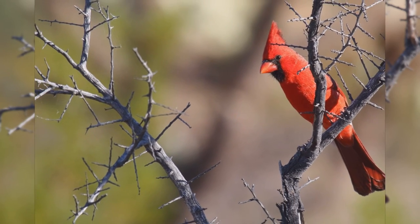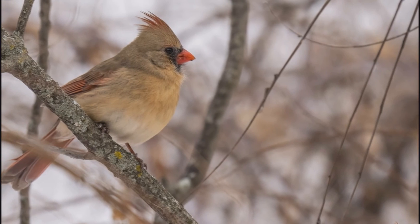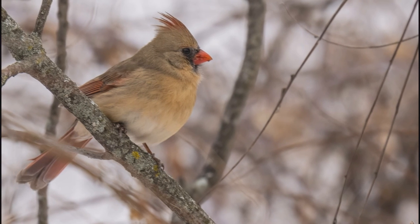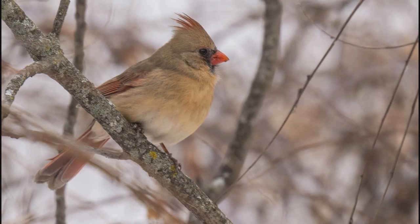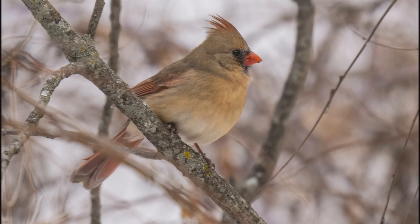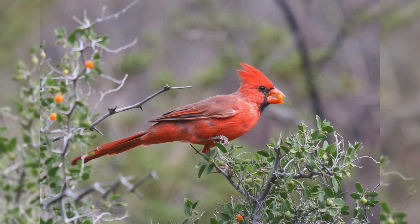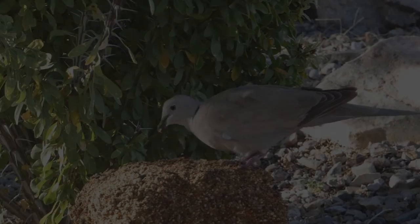Males are bright red throughout, with hints of blue on the wings, tail, and back. They have a black throat patch that reaches to the eye and over the bill. Females are dull brown or buffy yellow in coloration, with red highlights on the edges of the wings and tail. Their crest isn't quite as pronounced as the males. They still show the black around the bill. Northern cardinals eat larger seeds at your feeder, including black oil sunflower seeds and safflower seeds.